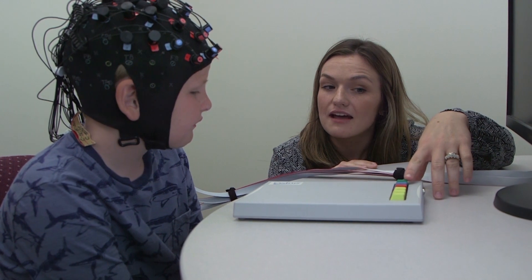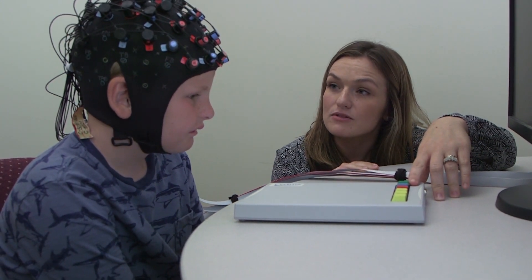What I'm going to have you do for this first game is push the screen button here every time you see something on the screen.